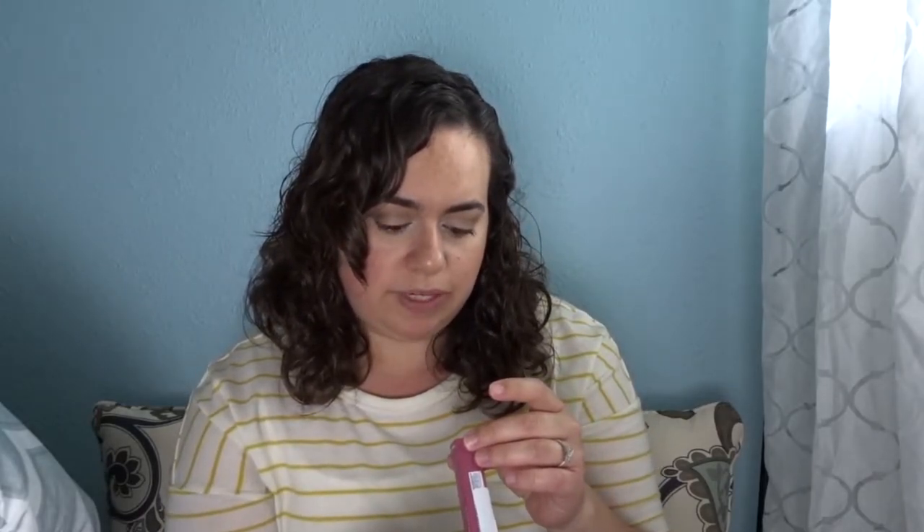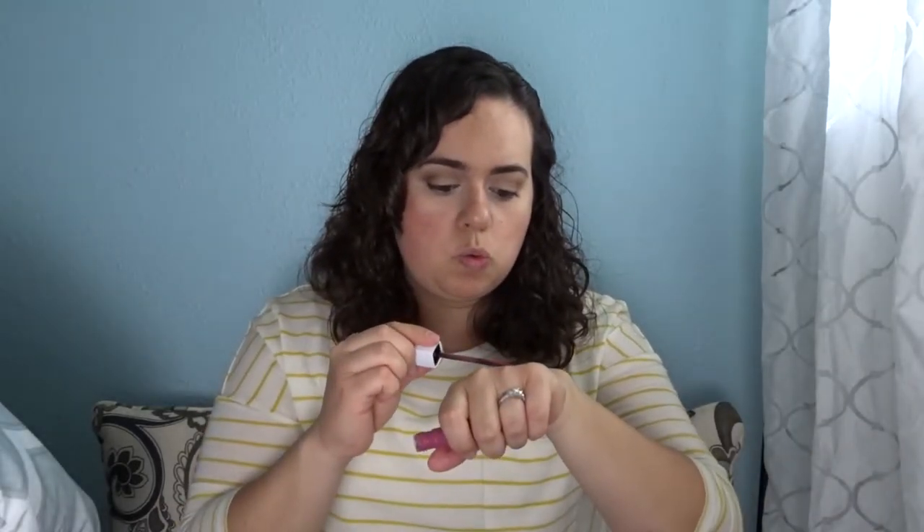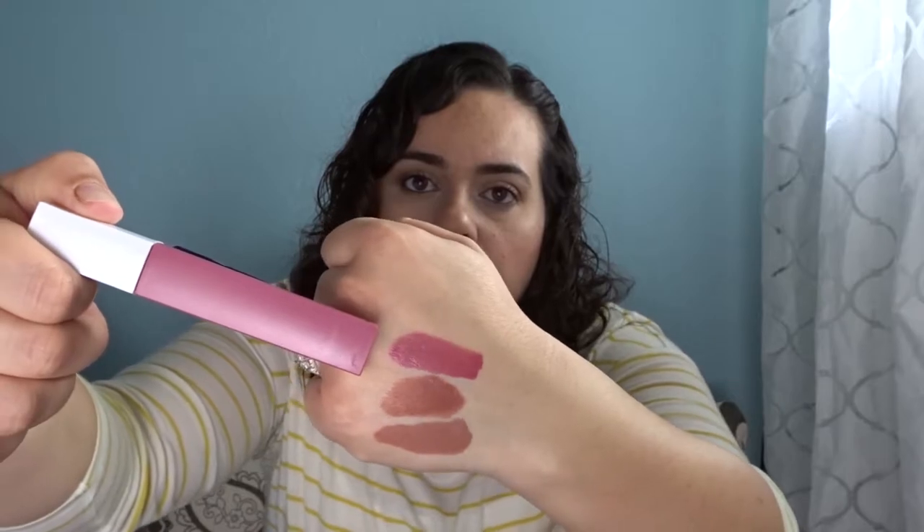Then there's the Maybelline Superstay Matte Ink in color 15 Lover, which is $7. It also has the teardrop doe foot applicator. The formula is definitely thicker — not streaky, and feels really nice. It swatches a little deeper than the tube, but it's a pretty pinky raspberry color — more in the pink than the brown family. I've never tried this formula before so I'm excited.